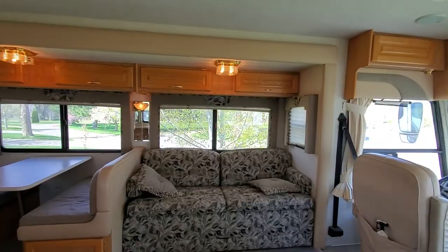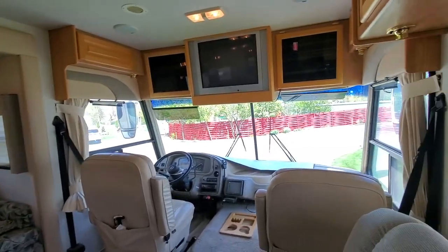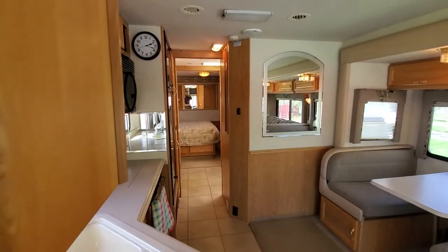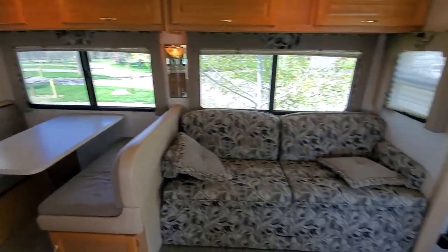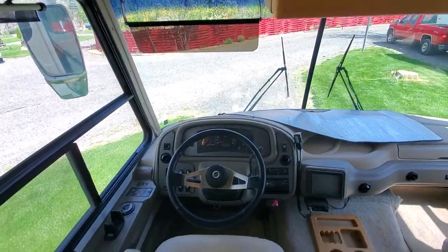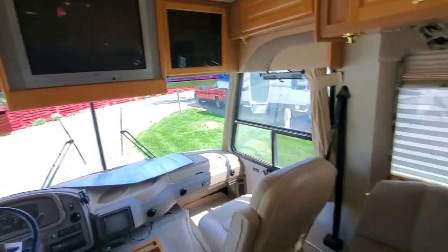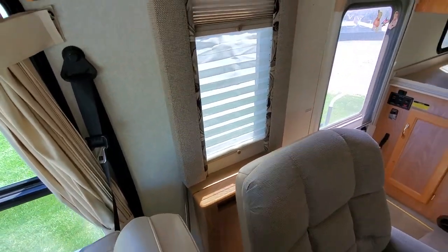Here we are just inside our 2004 National RV Seabreeze LX 8341. You can see there's a lot of space in here — that slide makes it nice and roomy. Your dinette turns into a bed and your couch turns into a bed, so you've got sleeping for up to six. Nice big space up here for your driving, TV up there, and an additional rocker recliner. Kind of behind that rocker recliner is a fold-out TV.